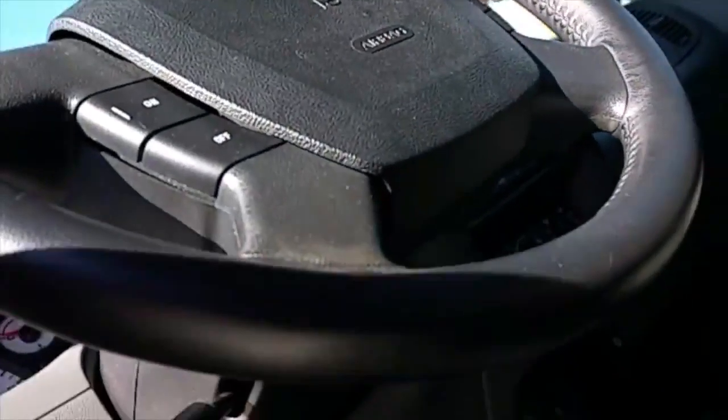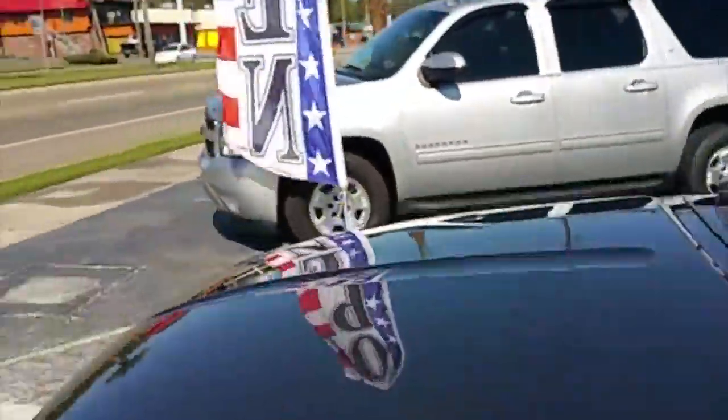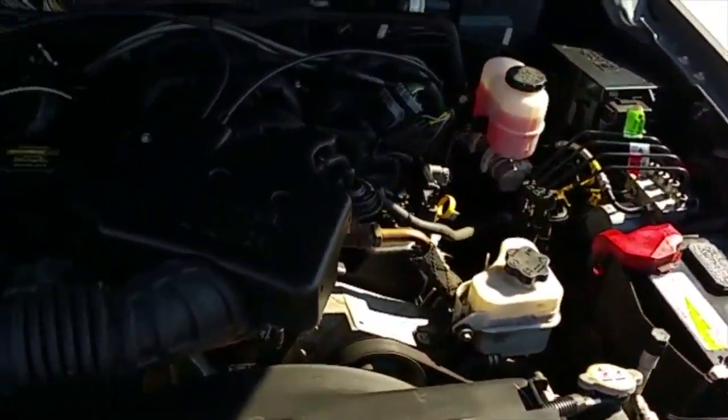Let's take a look underneath the hood. Oh yeah — nice and clean. No signs of rust or oxidation. Battery is nice and good just like it should be.